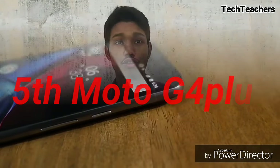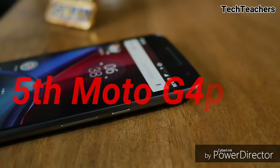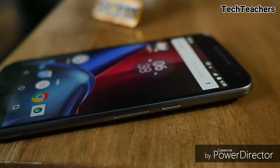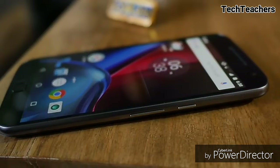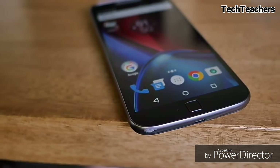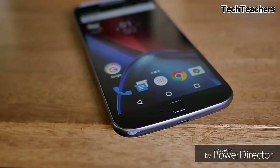The first spot in our list is stolen by none other than the Moto G4 Plus. Yes, I know it has a tendency to overheat while gaming or when using the camera. But still, when it allows you to click, it takes fabulous pictures. And it is by far the only smartphone in this list which has cameras which rival flagships.